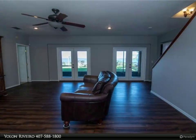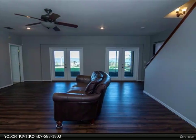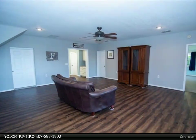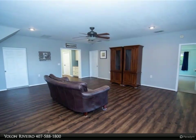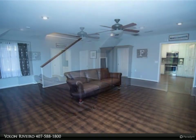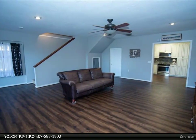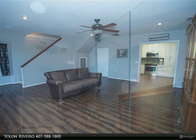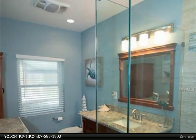The second and main floor has the master retreat and master bath, a second bedroom, another full bathroom, family room, dining, great room, dinette, and kitchen. The first floor has two bedrooms and one full bath, living area, and kitchen. This home has the best view in the whole community, directly on Lake Jessup.